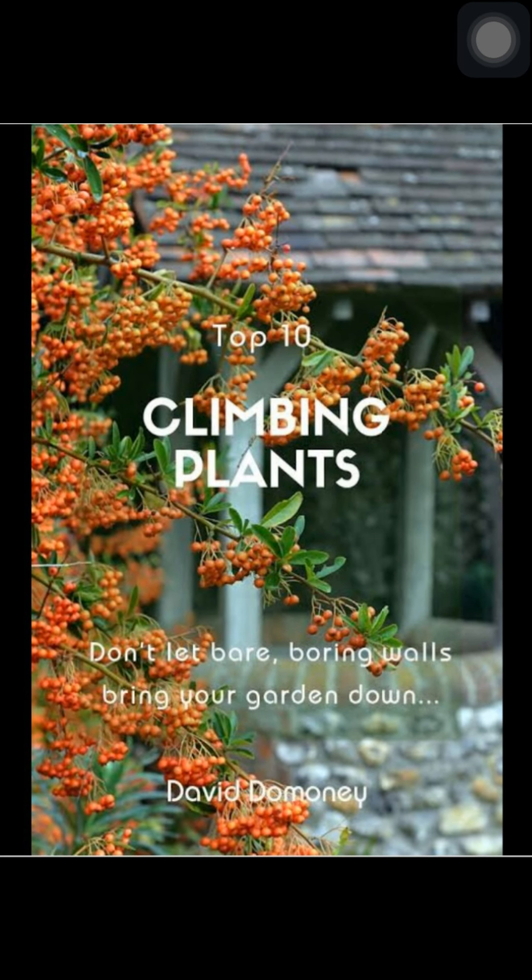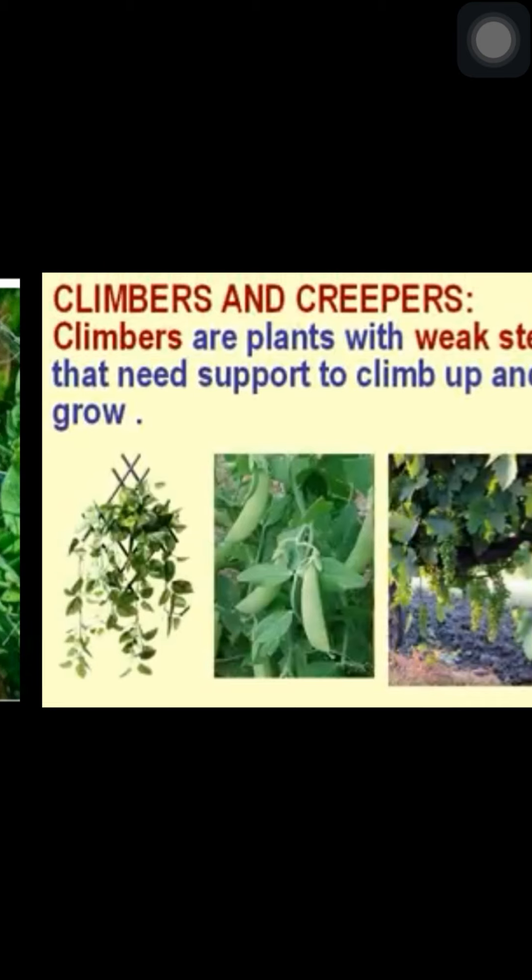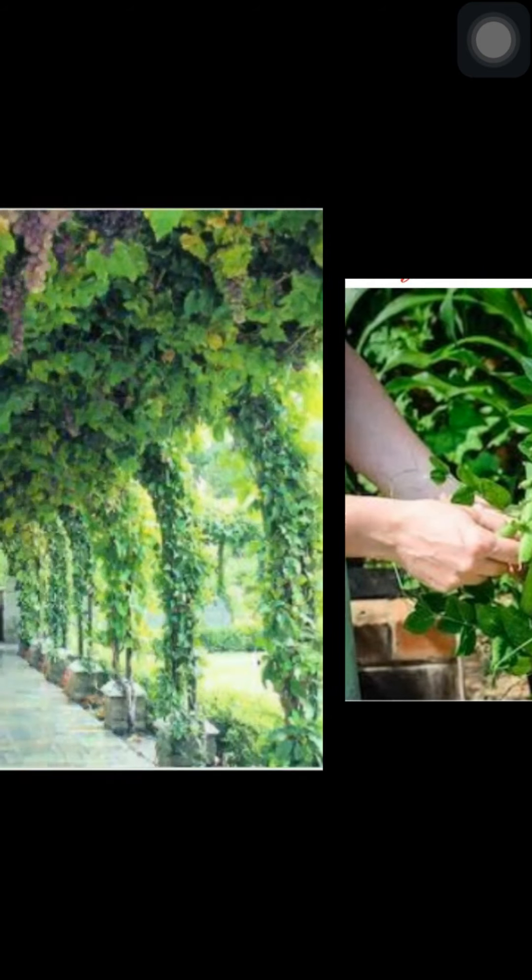Let us study about climbers. Climbers are plants with weak stems that need support to climb up and grow. They cannot stand straight on their own. They need some support like a wall, stick or other plants to climb up. Some climbers like pea and beans live for a few months, while others like money plant and grapevines live for a few years. For example, pea, grapevine and money plant.